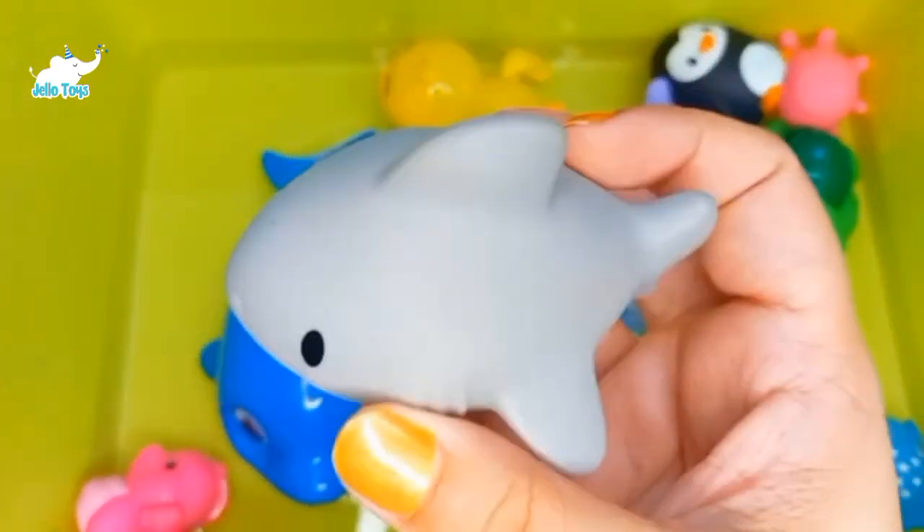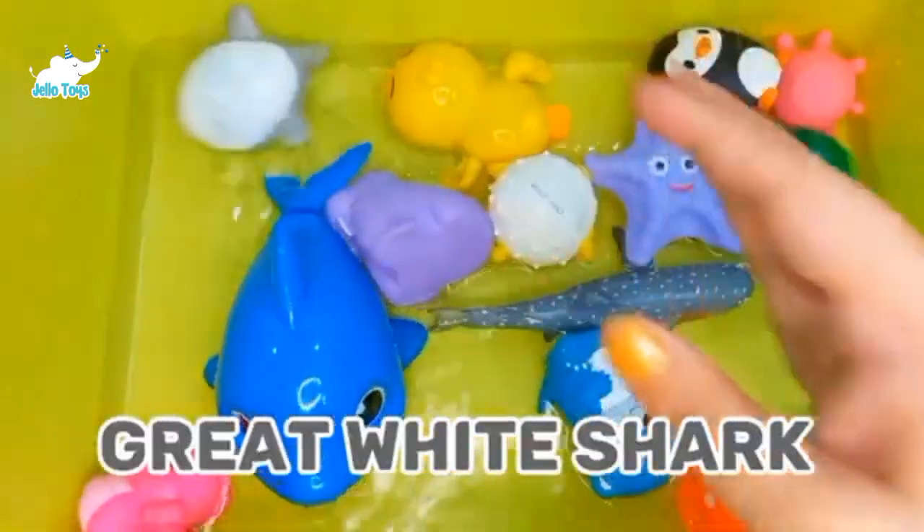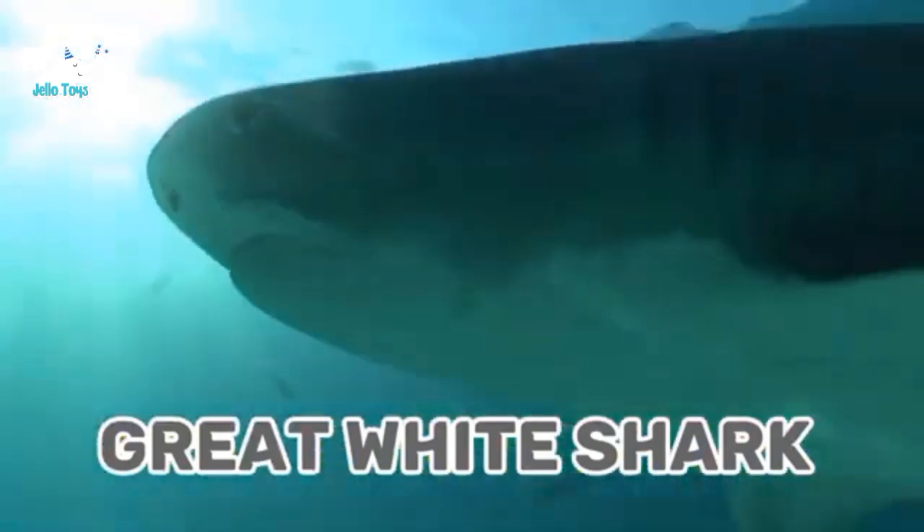Great White Sharks. It is believed that great white sharks have existed before the dinosaurs. The largest great white sharks were found in Mexico.